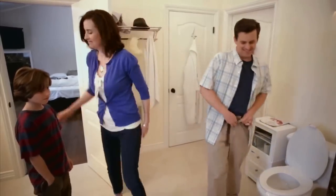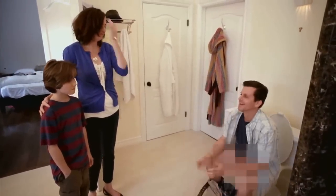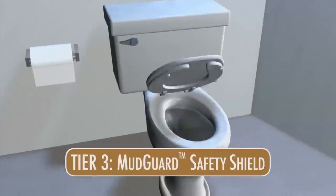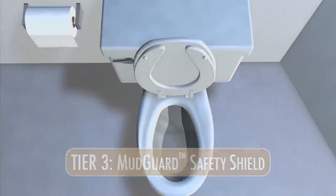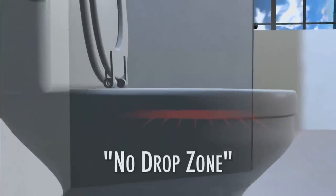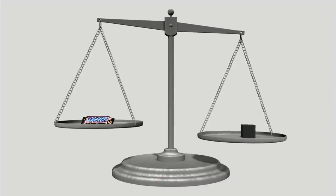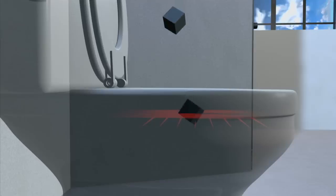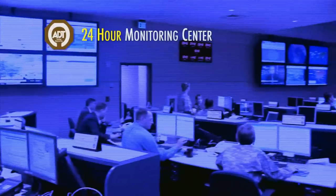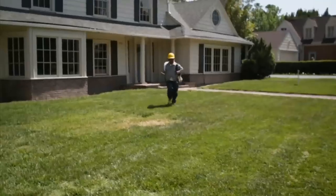Plus, each ADT toilet system can store up to five unique ass prints so your entire family can enjoy total toilet access. Hello, Steven's ass. Finally, our safety shield. Using hundreds of tiny motion detection lasers, we create a virtual no-drop zone. Any solid matter greater in mass and density than a fun-sized Snickers bar will automatically trigger a 120 decibel alarm system and alert our 24-hour monitoring center, where operators will dispatch armed National Guardsmen to your home.